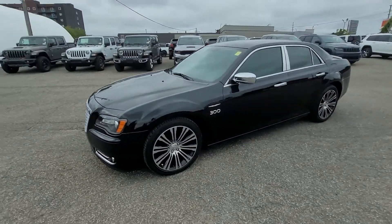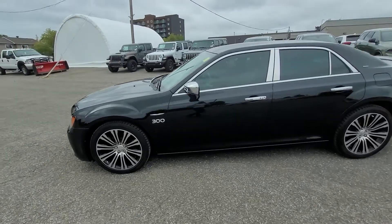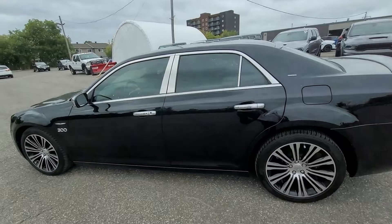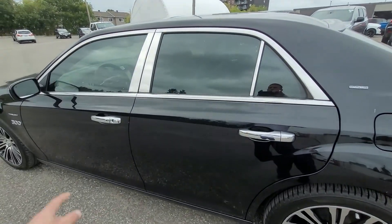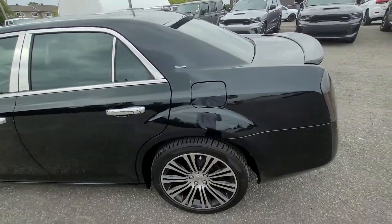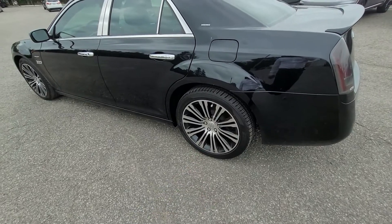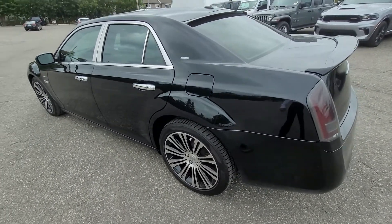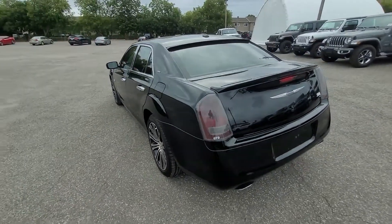This beautiful 2013 300S obviously belonged to a very caring and very stylish senior citizen. He put these nice chrome overlays right here around the windows. Of course, we got the stock 20-inch Chrysler 300S rims, which are outfitted right now with Firestone Firehawk tires. They're 245-45-20s.